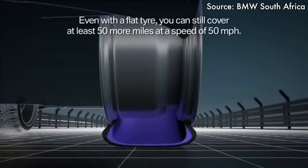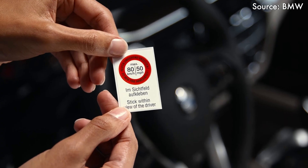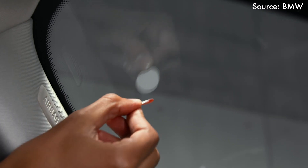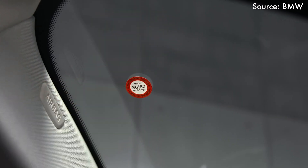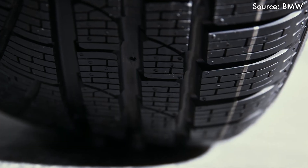Therefore, you don't need to stop to patch the tire or swap with a spare. However, you will be restricted to a speed of 80 kmph and have a limited range before the reinforced sidewall starts to lose structural rigidity. You can check with your mechanic about the condition of your run-flat tires to see if they can be patched and reused, but in most cases you will be recommended to get a new one.